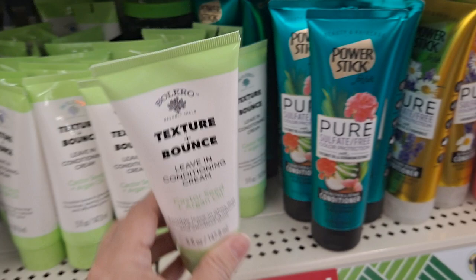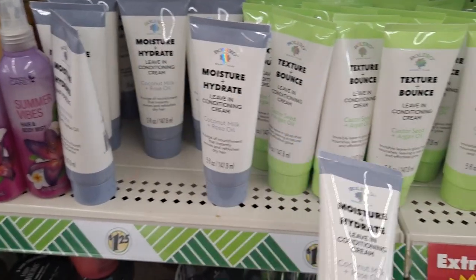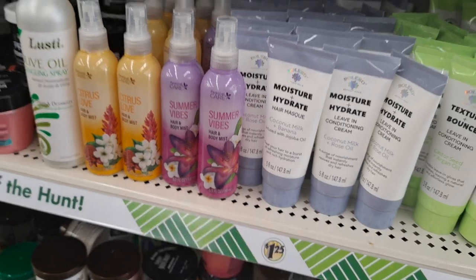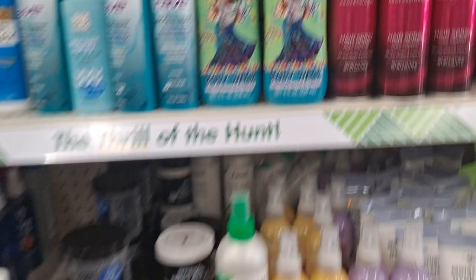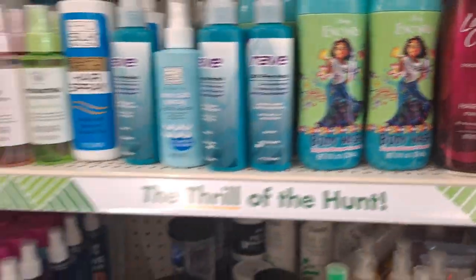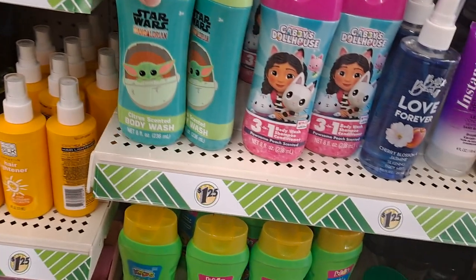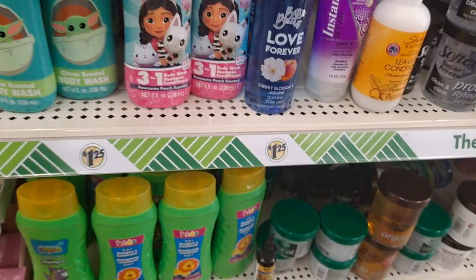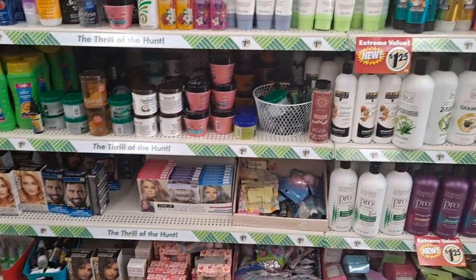Leave-in conditioning cream — that's coconut milk and rose. And that's castor seed and argan oil. Hair and body mist, tropical bouquet scented. Citrus body wash, peach scented. You never know what you're going to find.